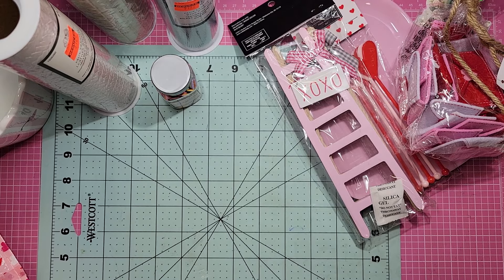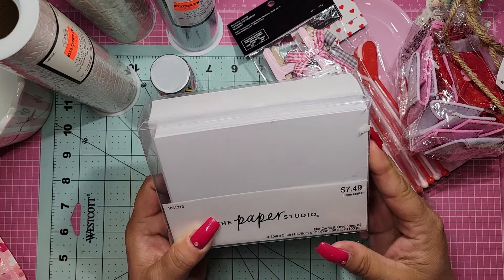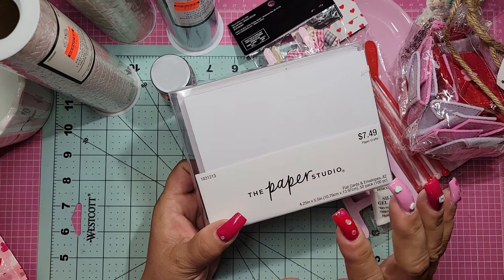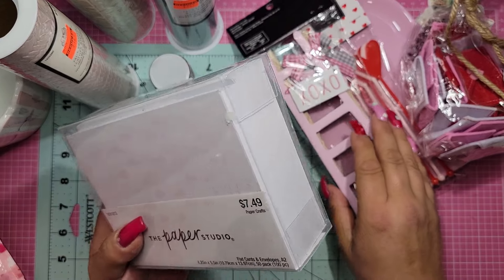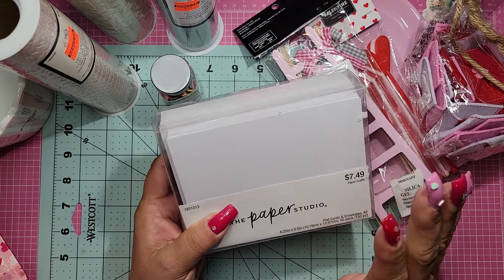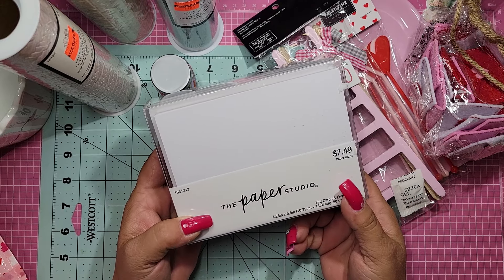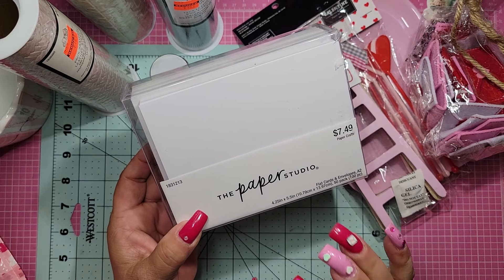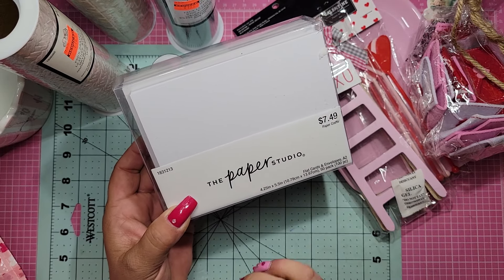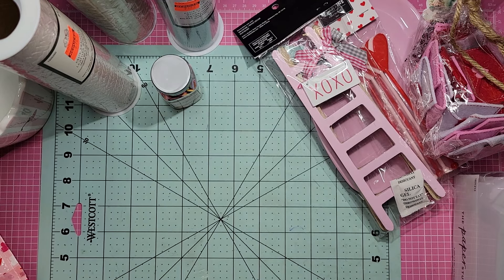And then these were on sale — card bases with envelopes. So I got myself some of these. I did get a destash, but it wasn't good at all actually, so I unfortunately have to stock up on this stuff again. I got these — it was $7.49, but it was 40% off. I think everything that has the Paper Studio label on it is 40% off.